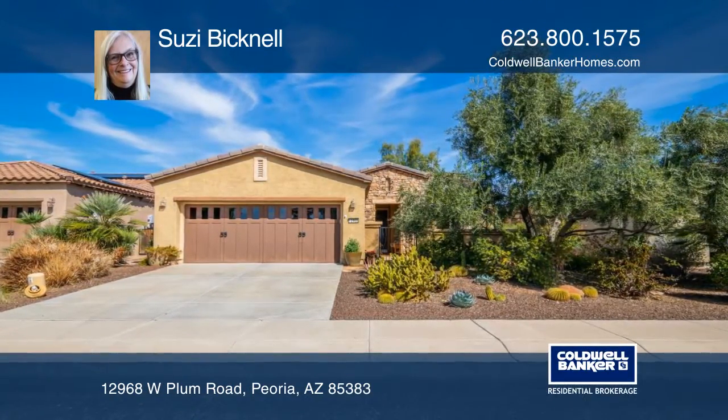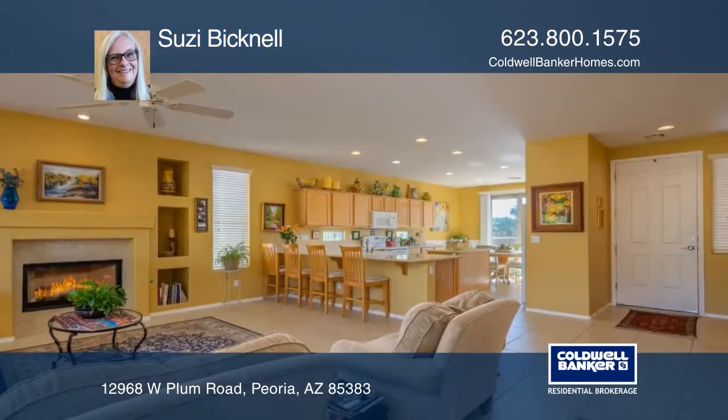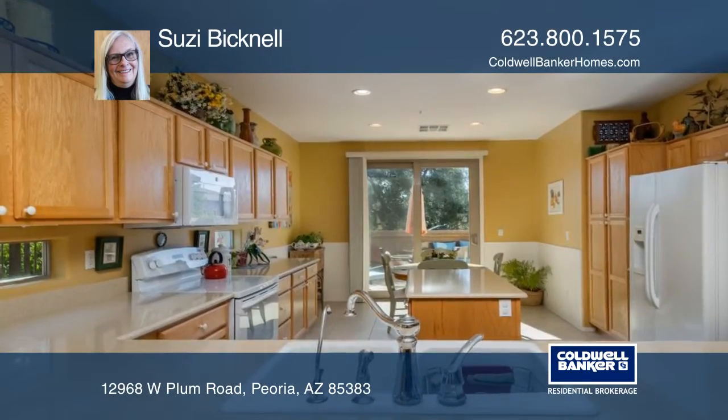This beautifully appointed two-bedroom, two-bath home has an open concept with easy flow between the great room and the den. Amenities include a gas fireplace, an eat-in kitchen, quartz countertops, pull-out cabinet drawers, and a French slider onto a private courtyard.